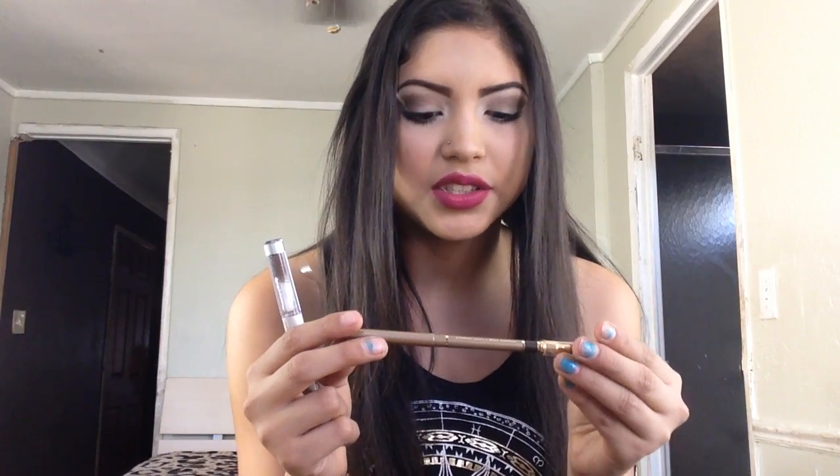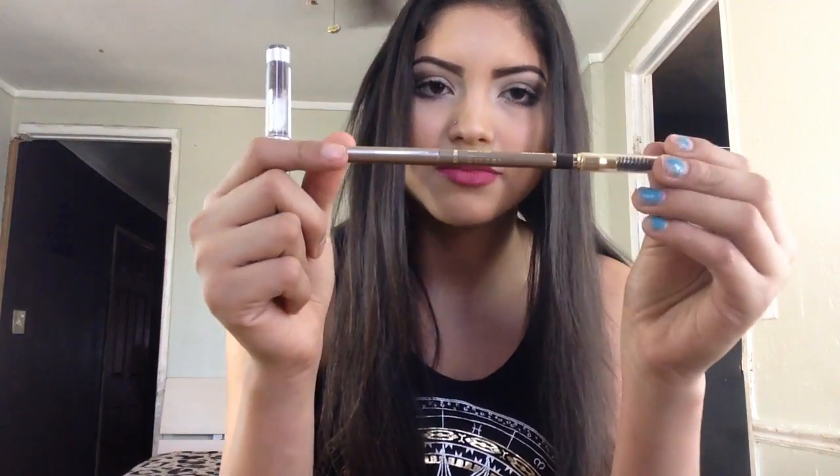For my brows, I've been really into this Milani Easy Brow pencil. It has a spoolie on one side and the product on the other side. I feel like the color is just exactly what I was looking for. It's always difficult to find the exact color I want for eyebrow pencils, but this just leaves my brows looking natural and I really like that.